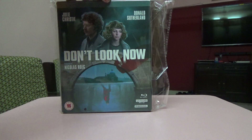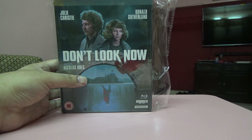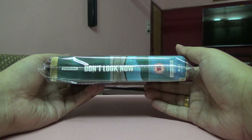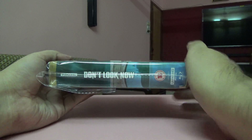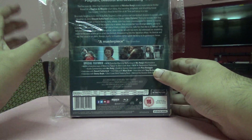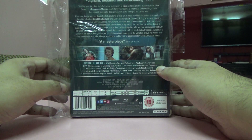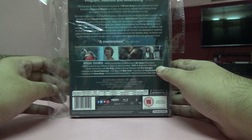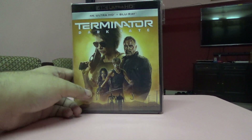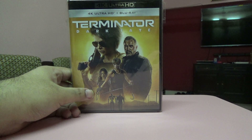Next one is Don't Look Now. This is actually a 4K disc, Blu-ray, bonus disc, and an audio CD — four discs in total. It's a special Studio Canal edition that also includes postcards, posters, and a book.